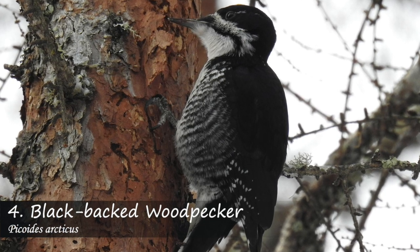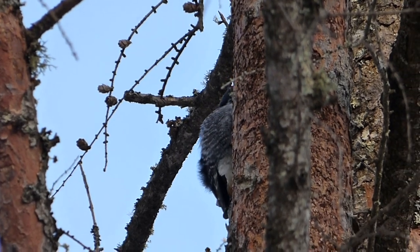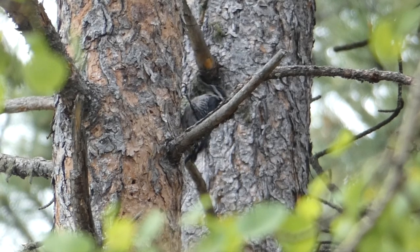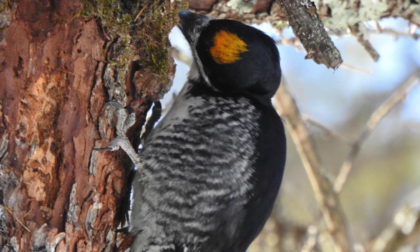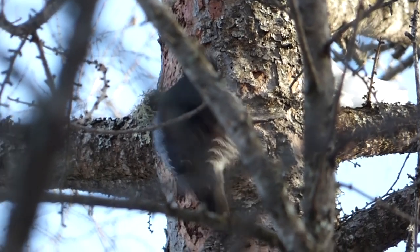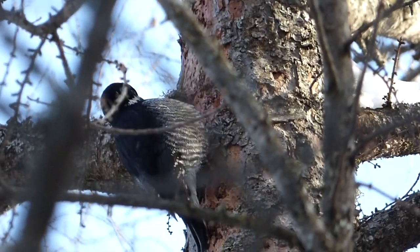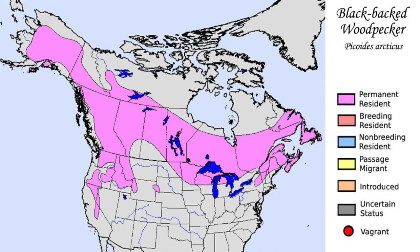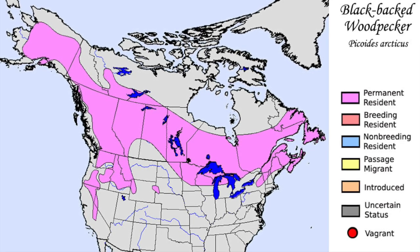Coming in at number four in our countdown is the black-backed woodpecker. The black-backed woodpecker is a medium-sized woodpecker with a namesake black back, white stripe on its face, and black barring on its white underside. Males also have a yellow patch on their head. Black-backed woodpeckers look for forests that have recently been burned, where they will then stay for a number of years as they feed on wood-boring beetle larvae. Much like the boreal chickadee, the black-backed woodpecker's range is mostly in Canada, but does extend south into the lower 48s in the far west and far east.